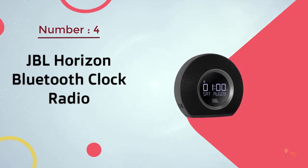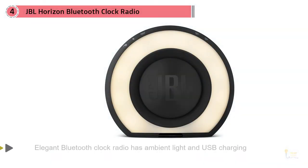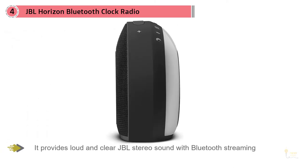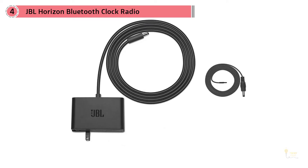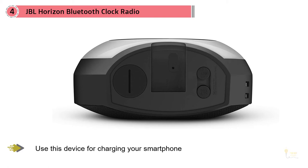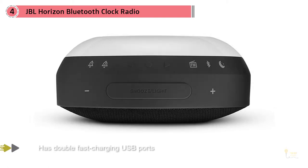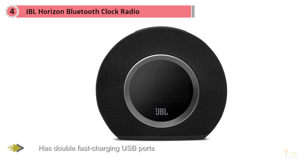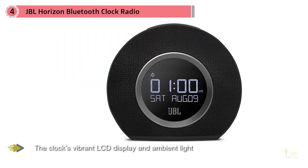Number four: JBL Horizon Bluetooth clock radio. JBL is a trusted brand for Bluetooth devices, and one of their best-selling products is the JBL Horizon Bluetooth clock radio. This elegant Bluetooth clock radio has ambient light and USB charging. It provides loud and clear JBL stereo sound with Bluetooth streaming. You can use this device for charging your smartphone — it has double fast-charging USB ports. See everything clearly with the vibrant LCD display and ambient light. The device's Bluetooth connectivity allows you to connect to your phone, tablet, or laptop.